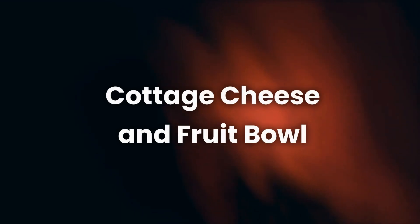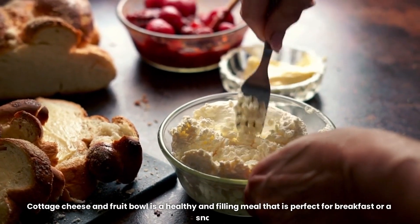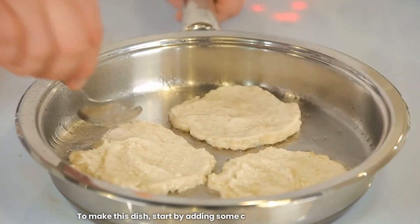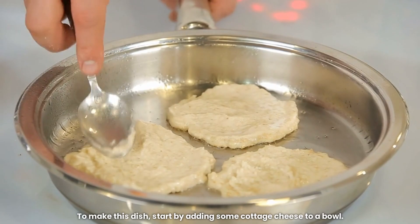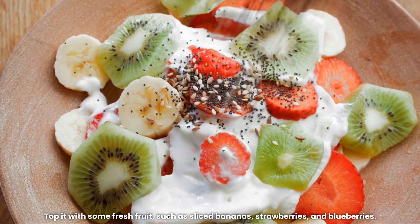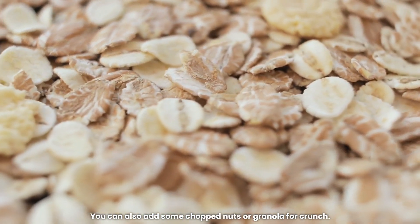10. Cottage Cheese and Fruit Bowl. Cottage Cheese and Fruit Bowl is a healthy and filling meal that is perfect for breakfast or a snack. To make this dish, start by adding some cottage cheese to a bowl. Top it with some fresh fruit, such as sliced bananas, strawberries, and blueberries. You can also add some chopped nuts or granola for crunch.